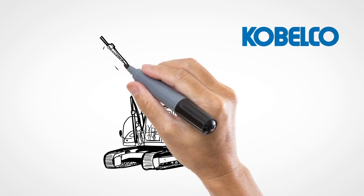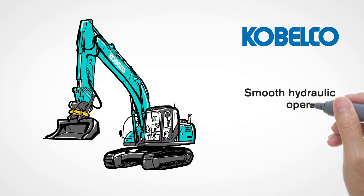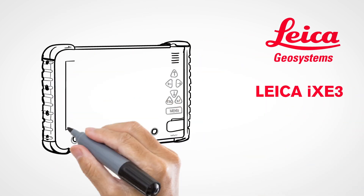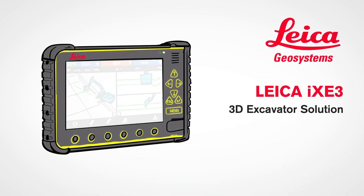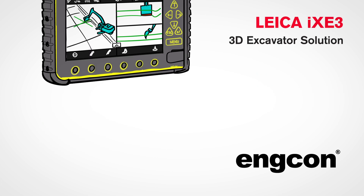Kobelco SK-210LC is a high-quality Japanese-made excavator for the toughest job sites and offers smooth hydraulic operation and excellent productivity. The Leica iXe3 is an advanced and flexible 3D excavator solution offering automation of vital functions for increased efficiency.